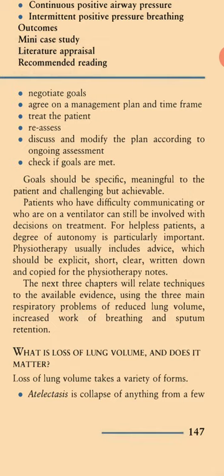Goals should be specific, meaningful to the patient, and challenging but achievable. Patients who have difficulty communicating or who are on a ventilator can still be involved with decisions on treatment. For helpless patients, a degree of autonomy is particularly important.